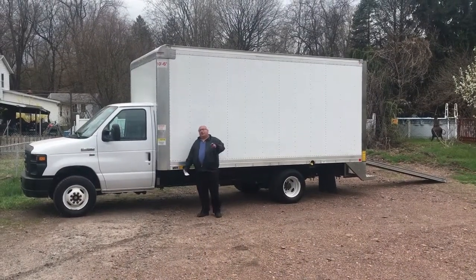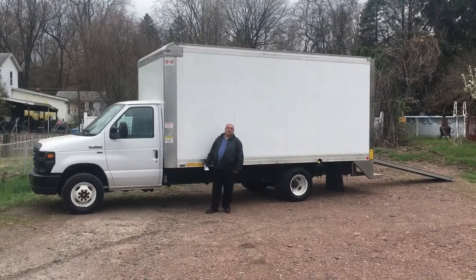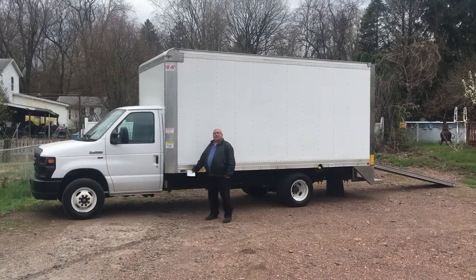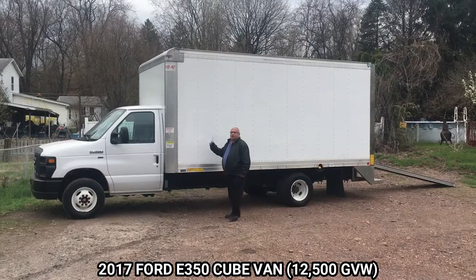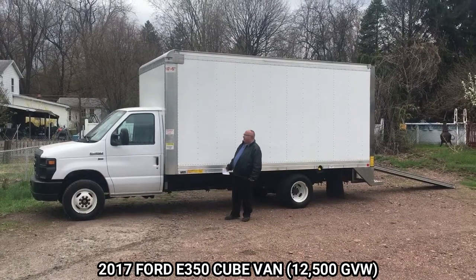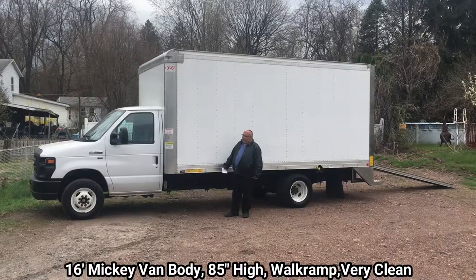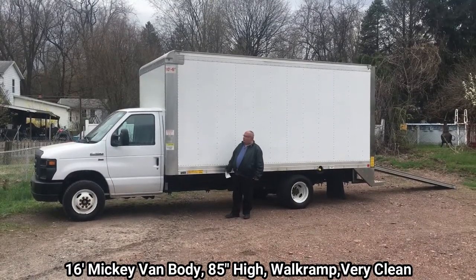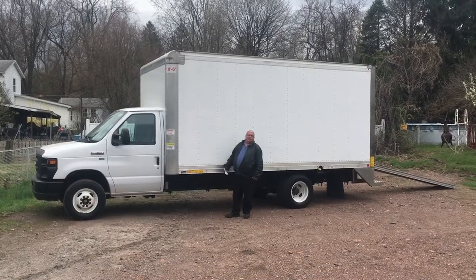Hey everybody, Rob D Filippi, Nicholas Truck Sales. Today we're featuring a 2017 Ford E350 cube van. This truck is 12,500 gross weight and it's only got 29,000 miles on it, so it's a nice low mileage truck. It's powered by a 6.2 liter V8 engine from Ford.